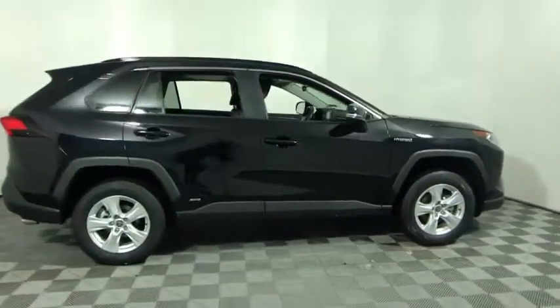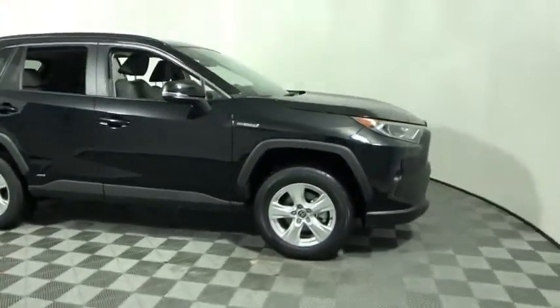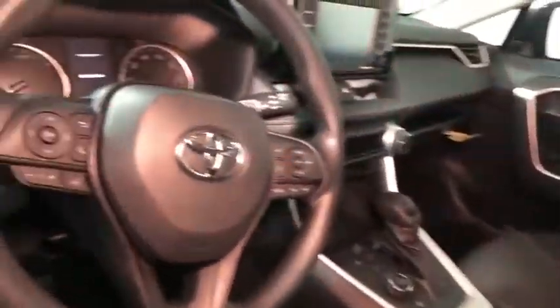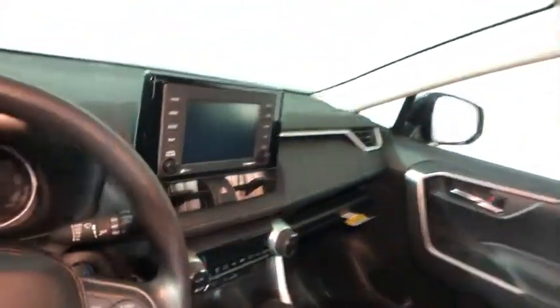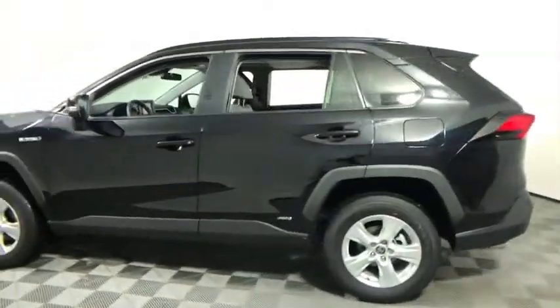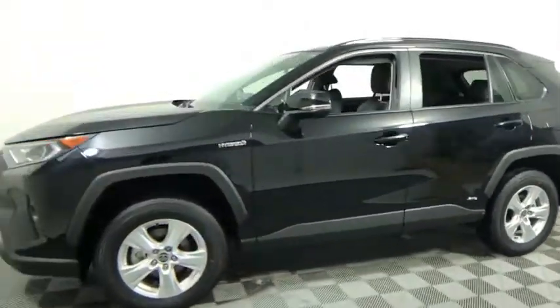Stop by and take a look at the 2021 Toyota RAV4 Hybrid. The Toyota RAV4 Hybrid offers a spacious interior, an abundance of technology, and safety features galore. When pairing all of this with a dynamic exterior, it's not surprising that everyone is talking about this vehicle. Here are some of this vehicle's great options.